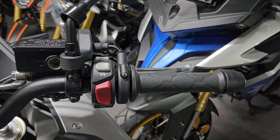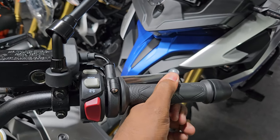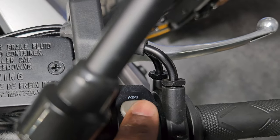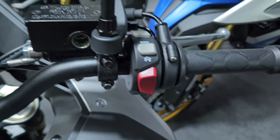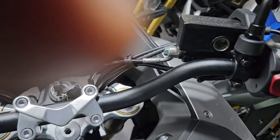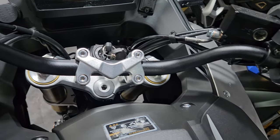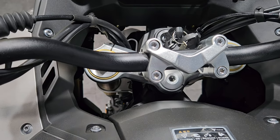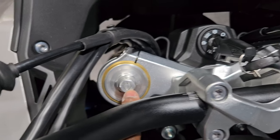Moving on to the right handlebar — you have your accelerator and you can hear it's cable-operated, not electronic, which looks good. There's an ABS button so you can most likely turn off the ABS, and you have a mode button which will show on the screen. You have your ignition button, front brake fluid reservoir — this feels really good. The handlebar is slightly thinner than the Honda CB500X but very similar, curved just like a Kawasaki.